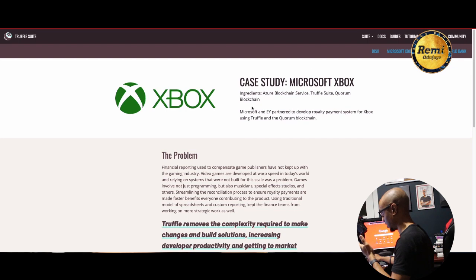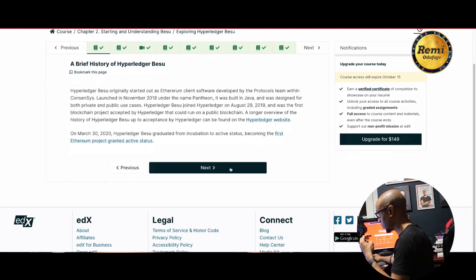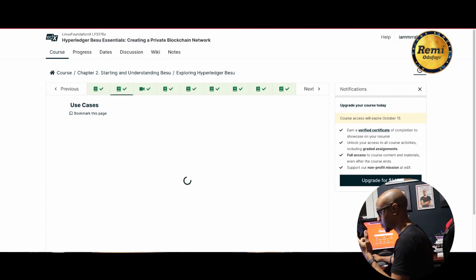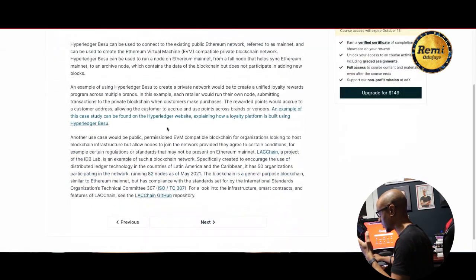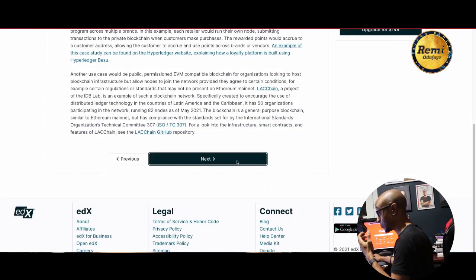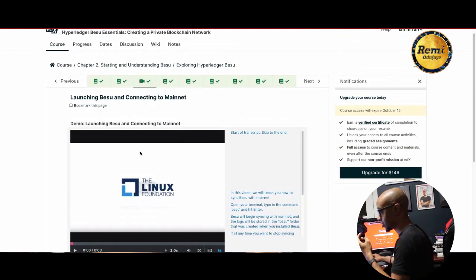Microsoft and the World Bank also have use cases, and Xbox used the Truffle suite — partnering with Ernst & Young to develop a royalty payment system. You can also explore Hyperledger more through a Linux Foundation course that gives a brief history of Hyperledger Besu, explains how it works, and walks you through setting up Besu locally on your machine or connecting to mainnet.